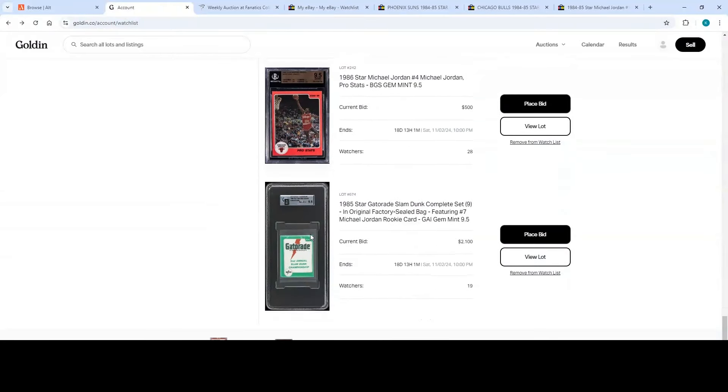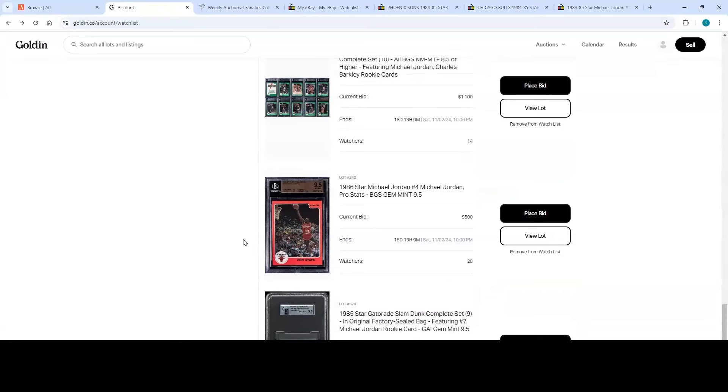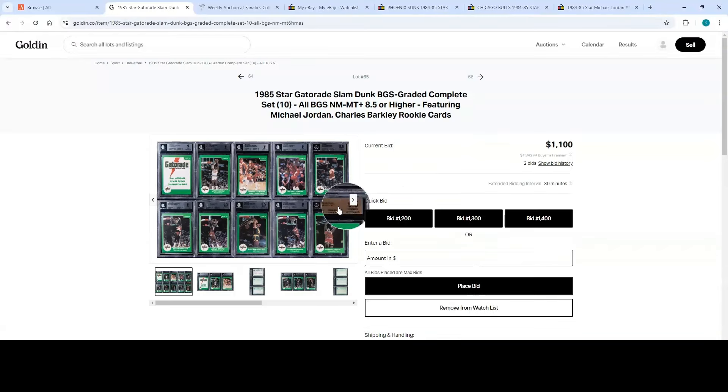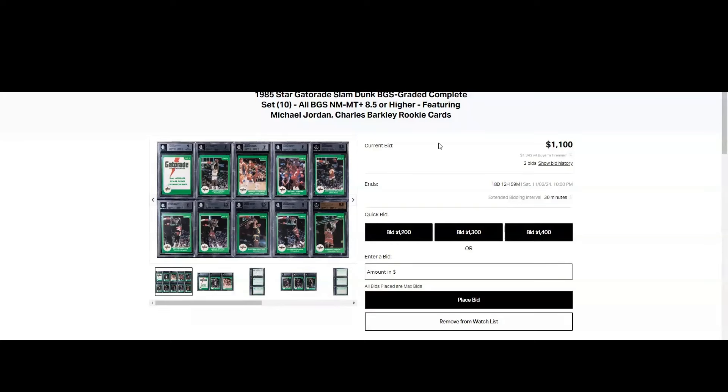There's also a really sweet one — a GAI factory-sealed bag graded 9.5 for the Gatorade bag. I rarely ever see a 9.5 bag, plus on one as popular as the Gatorade bag. This will be a fun one to watch — I don't think there's really any other comp to go by. You've also got a BGS 9.5 Gem Mint Pro Stats, and the complete 85 Star Gatorade Slam Dunk complete set — grades are 9, 9, 9, 9, 8.5, 9, 8.5, 8.5, 9, with a BGS 9.5 for the Barkley and the Jordan is a BGS 9.